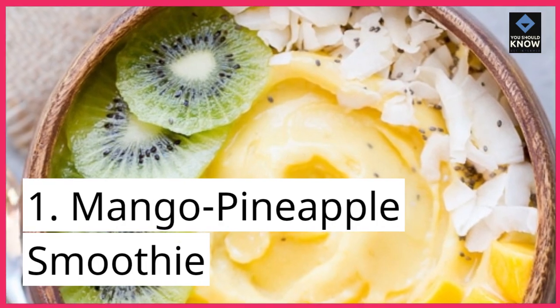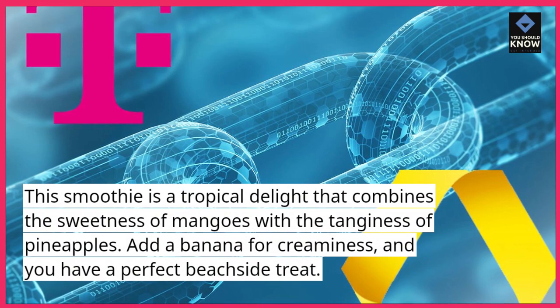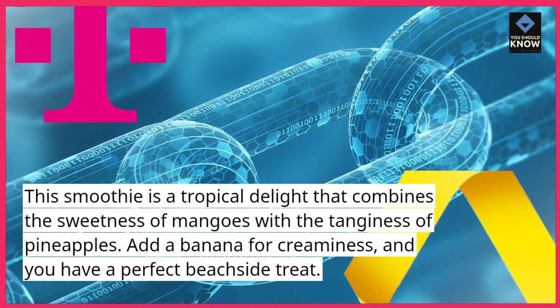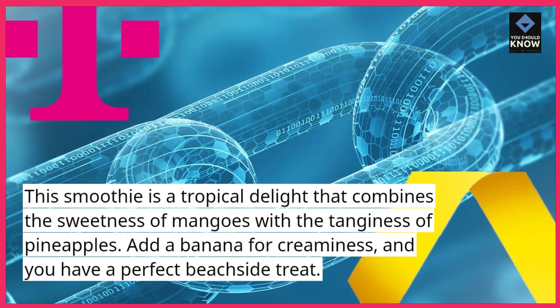1. Mango Pineapple Smoothie. This smoothie is a tropical delight that combines the sweetness of mangoes with the tanginess of pineapples. Add a banana for creaminess, and you have a perfect beachside treat.